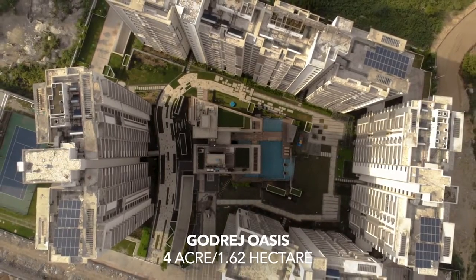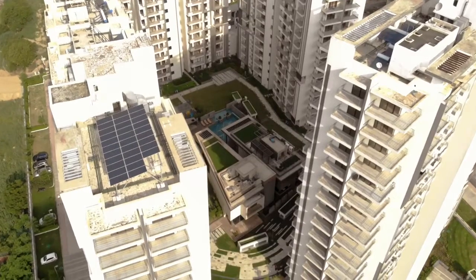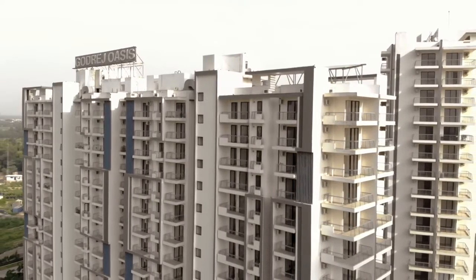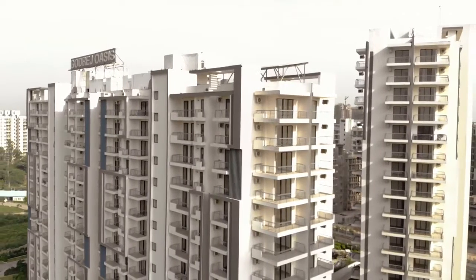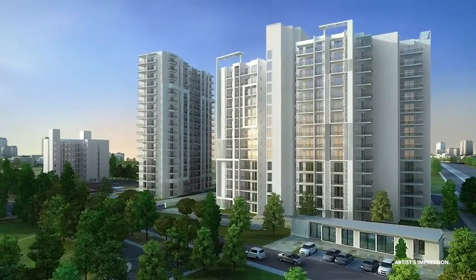Godrej Oasis is developed over 4 acres of land parcel and it has a beautifully designed clubhouse which is surrounded by 5 residential towers with heights ranging from 14 to 18 floors. Each tower has 4 homes per core with 2 lifts along with 2 staircases.